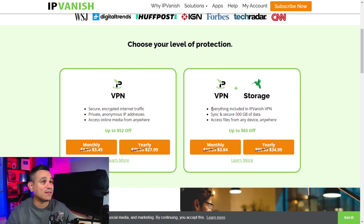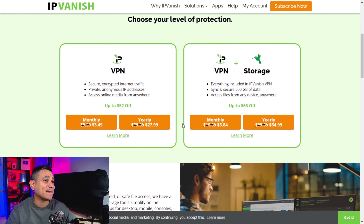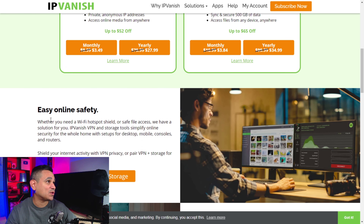SugarSync has 500 gigs of storage that you can use, plus everything you get with IPVanish. It's a very good deal — you can access your files from anywhere. This is an amazing deal, honestly.